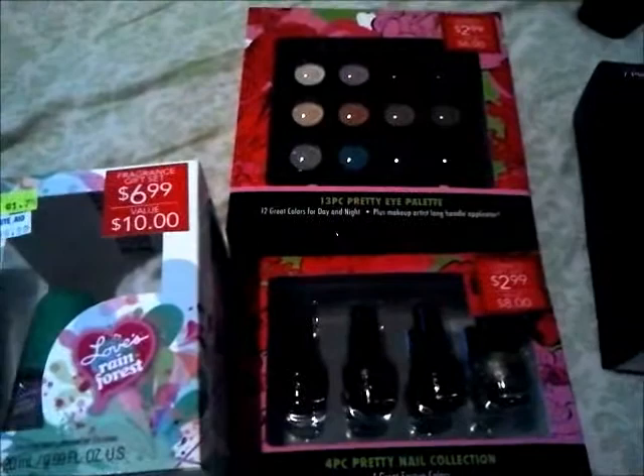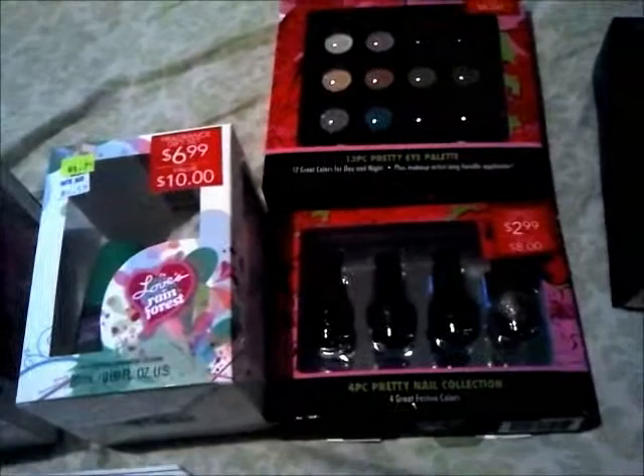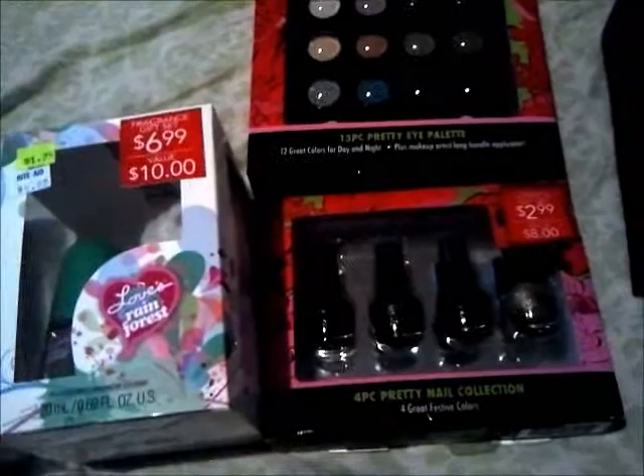Hey everyone, I went to Rite Aid real quick tonight. I wanted to do the perfume deal — the fragrance deal which is buy one get one half off, and then when you buy two you get a five dollar plus up, limit two. But instead I got distracted by the clearance I found, so I didn't do it. I will do it tomorrow morning, so I will just tell you the deal so that you can do it and then we can all do it.